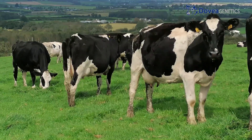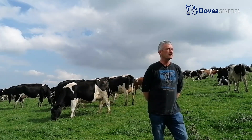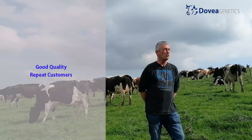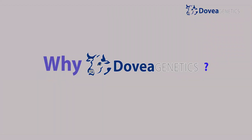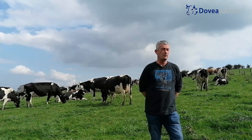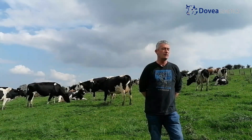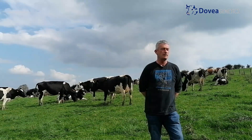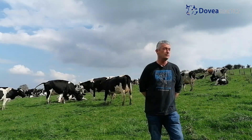What market do you have for your beef calves? It's primarily a local market — there are a good few different people back most years, repeat customers coming the whole time. The straws come from Davey Genetics, primarily because they have a good selection of semen available, good service, and the local sales rep Neil does a good job — and that's worth something.